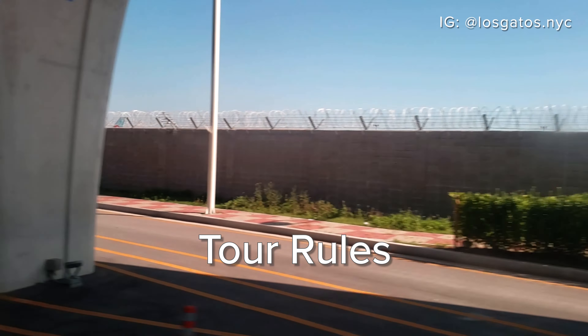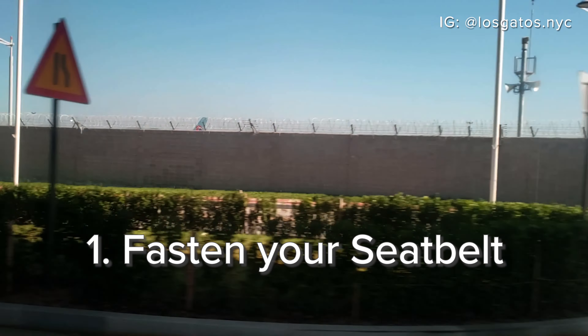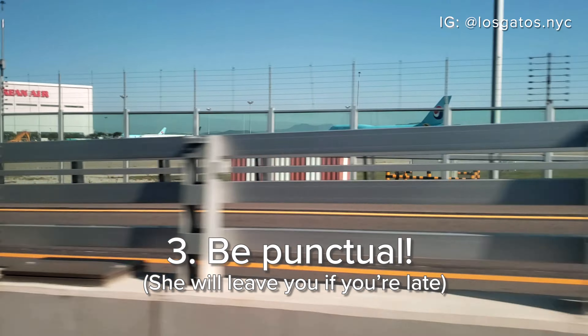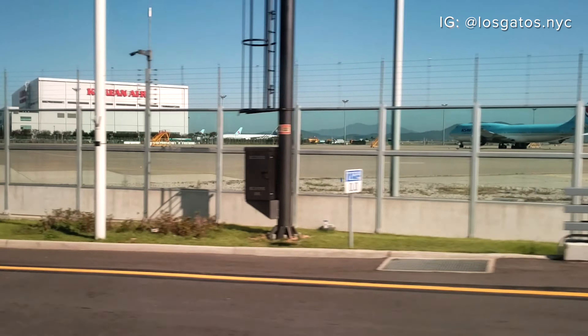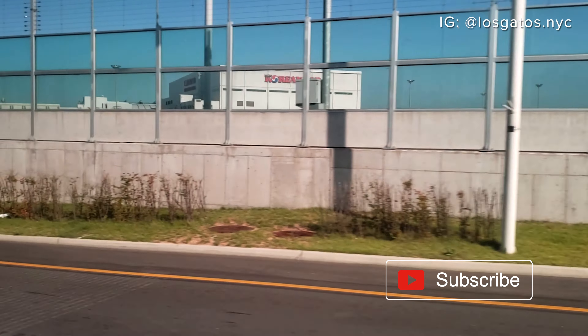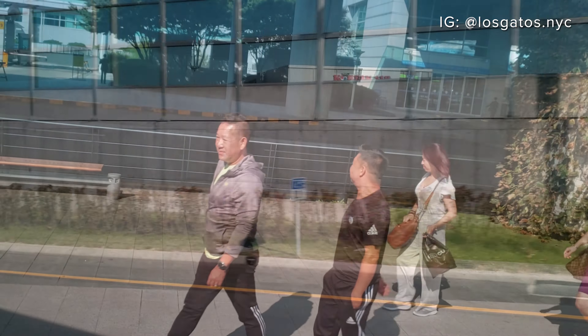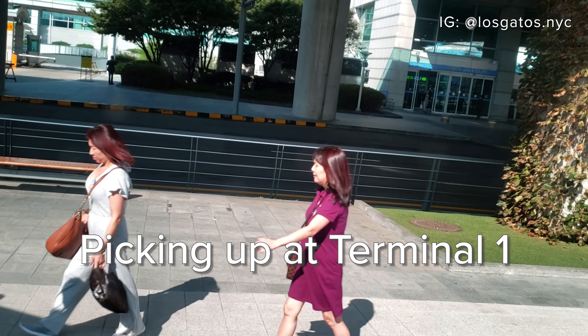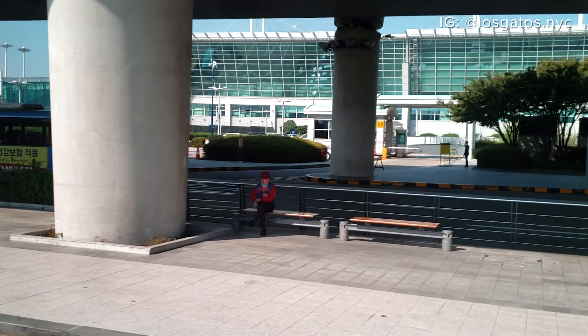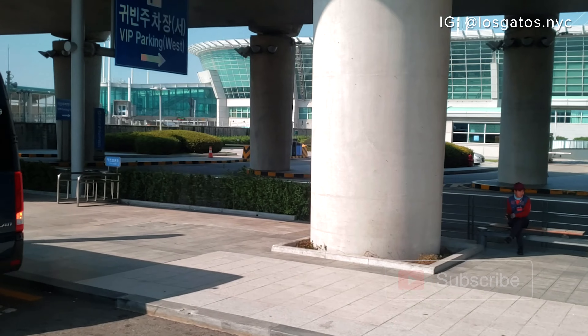Our tour is row number one. Whenever you get on the bus, find your seat. Row number two: we cannot eat any food except water inside the bus. Row number three: punctuality is very important — Korean time. The bus took about 20 minutes to get from Terminal 2 to Terminal 1, where we picked up some more passengers. Now we were fully loaded and headed to Seoul from Incheon.